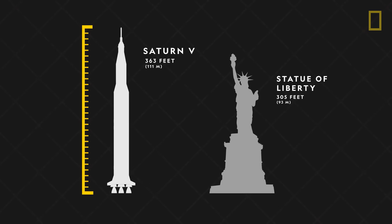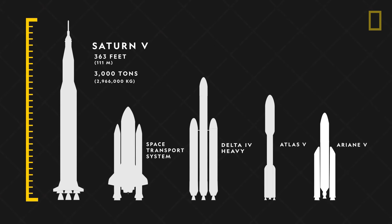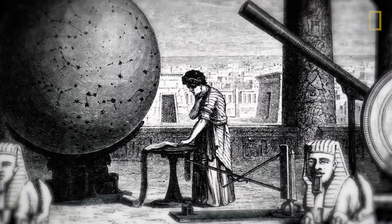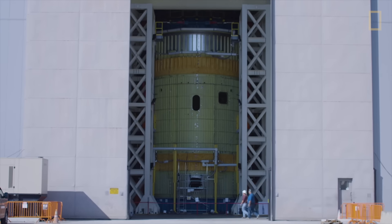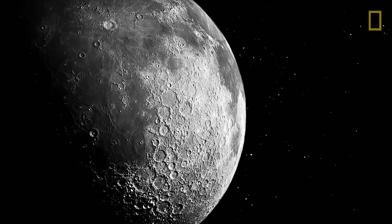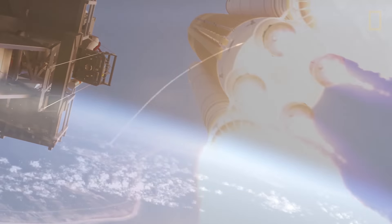Standing as high as a 36-story building and weighing more than 3,000 tons, this behemoth was used to launch the Apollo missions to the moon. Since the beginning of human history, adventurers have looked to the skies and dreamt of touching the stars. And today, innovations in rocketry are opening up possibilities to launch astronauts farther into space than ever before. Whether our sights are set on the moon, Mars, or beyond, the future of rocketry and space exploration is only just blasting off.